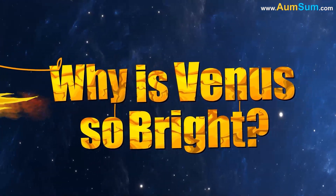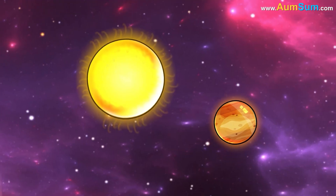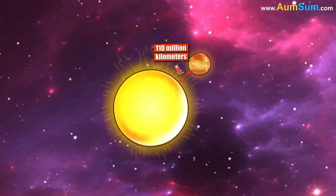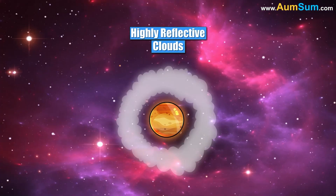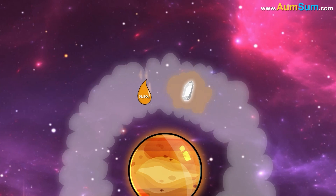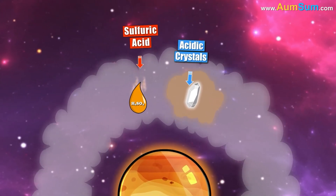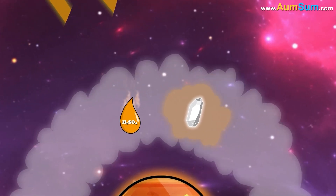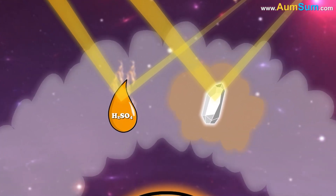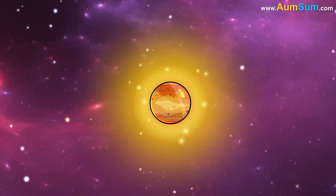Why is Venus so bright? The first reason is Venus's proximity to the Sun — it averages only about 110 million kilometers away. Secondly, Venus is blanketed by highly reflective clouds. The clouds in the atmosphere of Venus contain droplets of sulfuric acid as well as acidic crystals suspended in a mixture of gases. Light bounces easily off the smooth surfaces of these spheres and crystals, and sunlight bouncing from these clouds is a big part of why Venus is so bright.